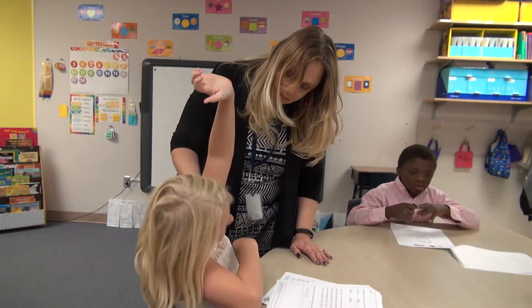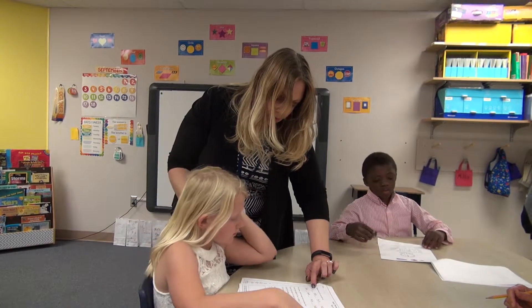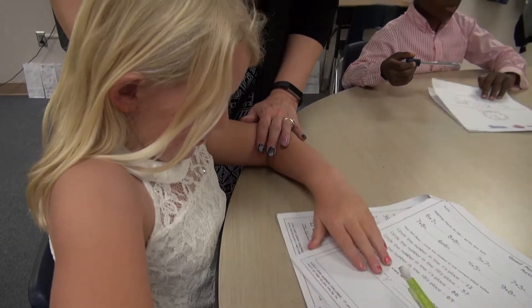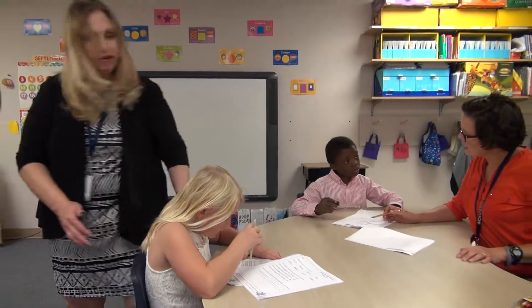Yes, ma'am. Okay. Can you try and solve that? Maybe draw dots and see if you can solve it that way, and then I'll come back and check. You can use the squares — that's perfect. Nice job.